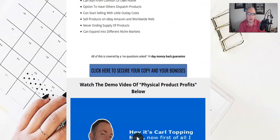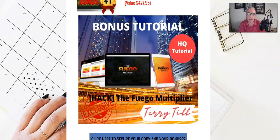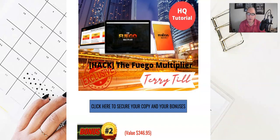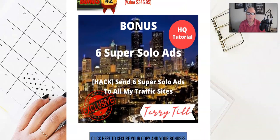I've particularly selected these bonuses to be congruent with Physical Product Profits. Bonus number one is a product by Jono Armstrong and Brendan Mace called the Five Hour Multiplier. It's basically a traffic method — a program that shows you how to get traffic to your products, affiliate links, or websites — really going to help with traffic flow in addition to anything Carl shows you in the actual product.